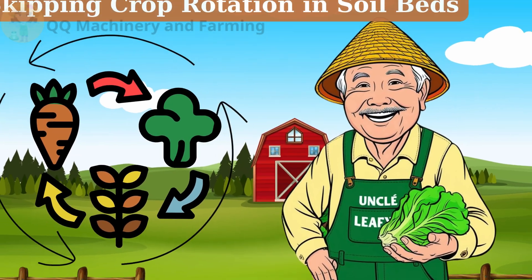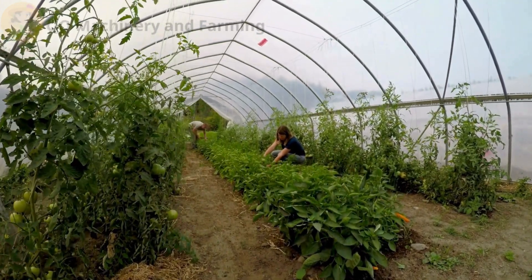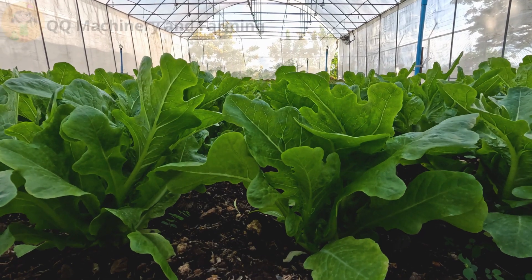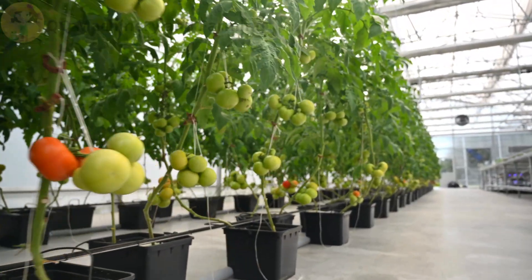Mistake number seven: skipping crop rotation in soil beds. Disease builds up if you keep planting the same thing. Fix: alternate between leafy greens, roots, and fruiting plants, and use green manure or cover crops to restore soil between cycles.